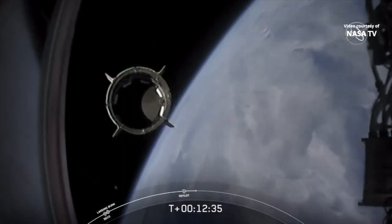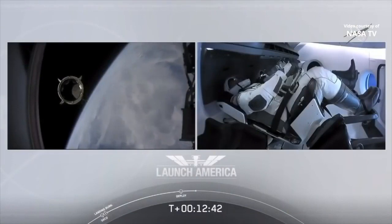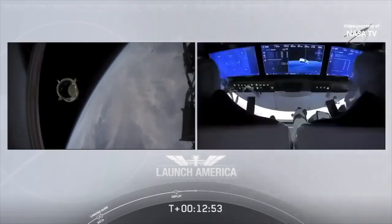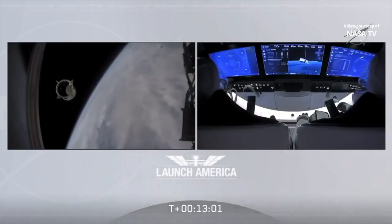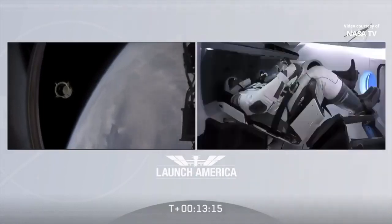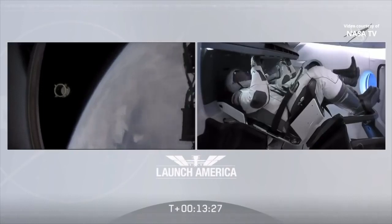Dragon SpaceX, with that separation call, we have a few words for you from our Falcon 9 team. Dragon, chief engineer on Dragon to ground: Bob, Doug, on behalf of the entire launch team, thanks for flying with Falcon 9 today. We hope you enjoyed the ride and wish you a great mission. Thanks, Bala. Congratulations to you and the F9 team for the first human ride for Falcon 9. It was incredible. Appreciate all the hard work and thanks for the great ride to space. Proud of you guys and the rest of the team — thank you so much for putting America back into low Earth orbit from the Florida coast. Copy all. Good luck. Godspeed.